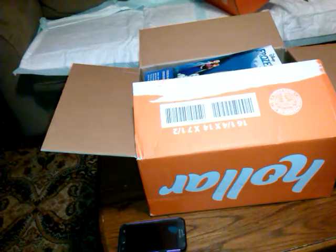With that said, this is order number 129 in the last six months. So Holler is an addicting bargain site.